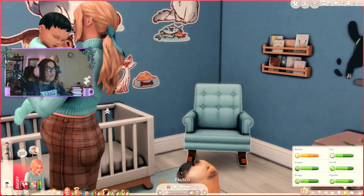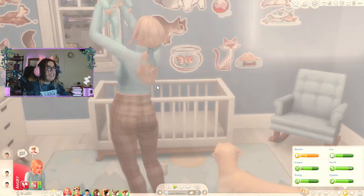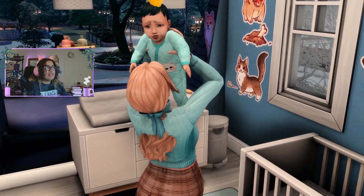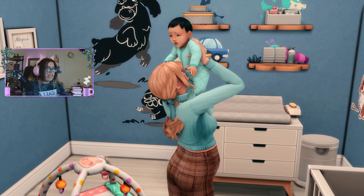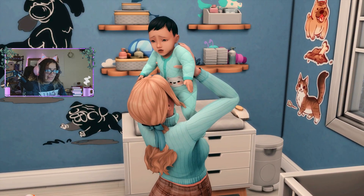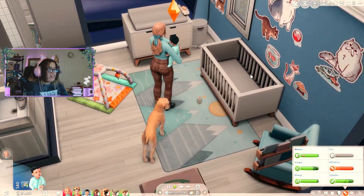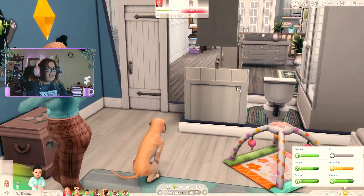Aww, look at the baby! Every time I go to look at his face, she moves him. She's like, no girl, you don't get to see his face. I just love this image — he looks so uncomfortable, but I love it. They're so cute. I enjoy this family so much.